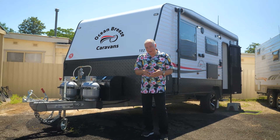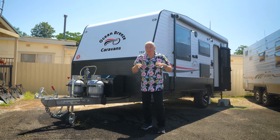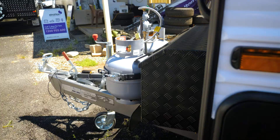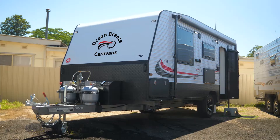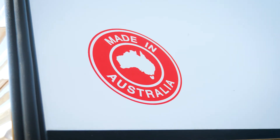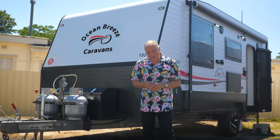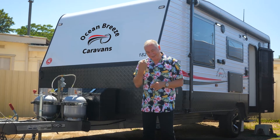Hey, I'm Scott Gibbons. I'm here at Paravans at Windsor and if you're new to caravanning, or you want something just that little bit more compact where you don't have to have the big land cruiser or the big vehicle to tow something with, then have a look at this. It's the Ocean Breeze 18 foot 2. It's got all the luxuries of the big vans and yet it's so easy to tow. Come on, I'll show you.